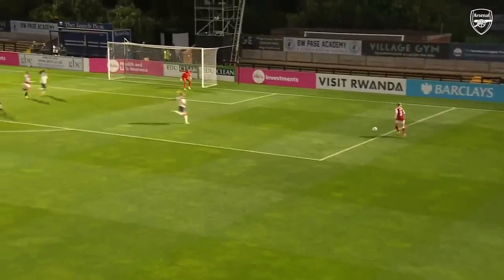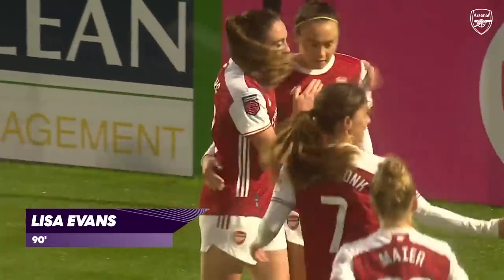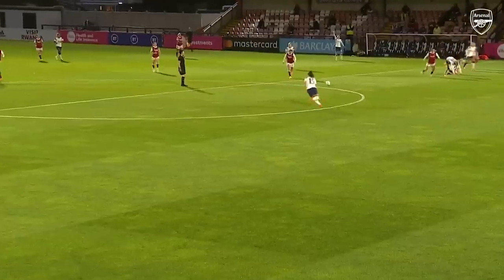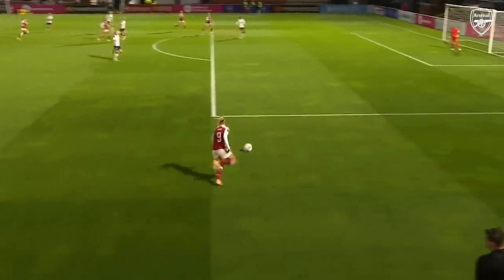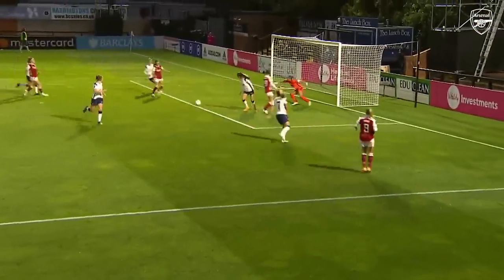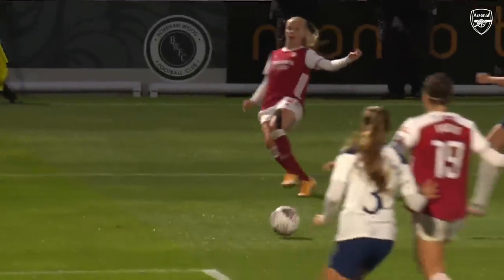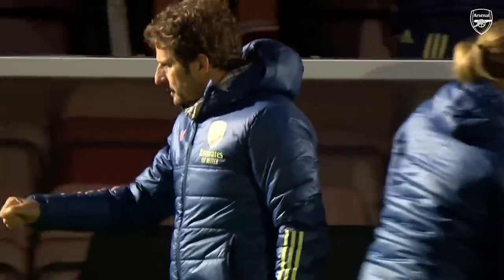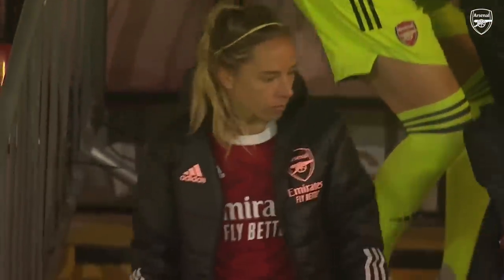Arsenal carving Tottenham open again. Here is Mead — what a dangerous ball that is. And Arsenal have their fourth. She just feeds it in there and Beth Mead again — you can see the Tottenham defenders recovering, but she just puts it into that six-yard area. It's a great dummy by Caitlin Ford; she knows she'd be stretching for that ball, she knows there's going to be a midfield runner or somebody else behind her. And Arsenal are still on track for a record-extending 15th Women's FA Cup. They are through to the semi-finals.